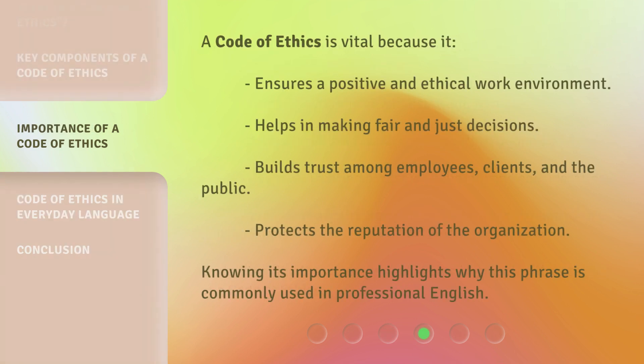A Code of Ethics is vital because it ensures a positive and ethical work environment, helps in making fair and just decisions, builds trust among employees, clients, and the public, and protects the reputation of the organization. Knowing its importance highlights why this phrase is commonly used in professional English.